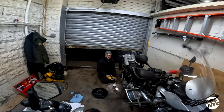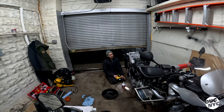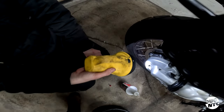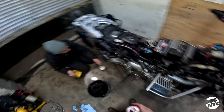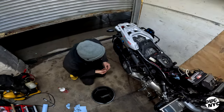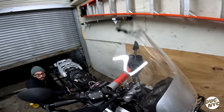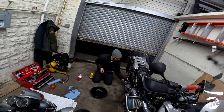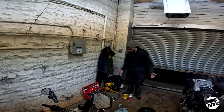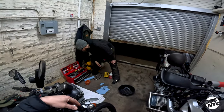Do you ever see yourself buying a brand new motorcycle from a dealer? No. I like old things. The danger might be getting into dirt biking — that would be new. Why not get something brand new? I just did that with my bike and I'll never do it again — I spent so much money for no reason.